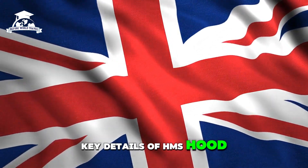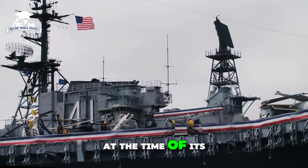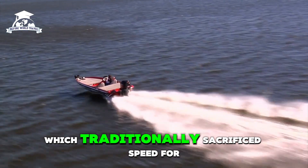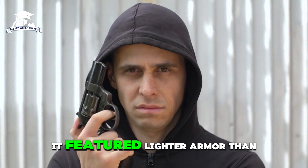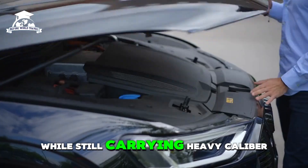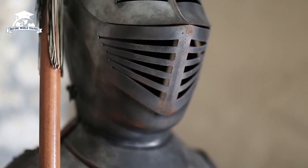Its top speed was 32 knots — 37 mph or 59 km/h. At the time of its commissioning in 1920, this speed was remarkable for a capital ship, which traditionally sacrificed speed for heavy armor and firepower. The Hood was classified as a battle cruiser — a hybrid between a battleship and a cruiser — featuring lighter armor than a battleship, enabling higher speeds while still carrying heavy caliber guns. At over 860 feet (262 meters) long, it was one of the largest and most powerful warships of its era.